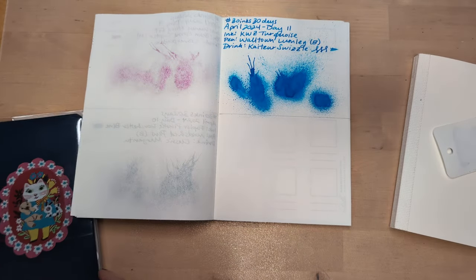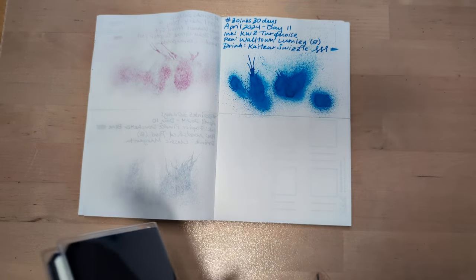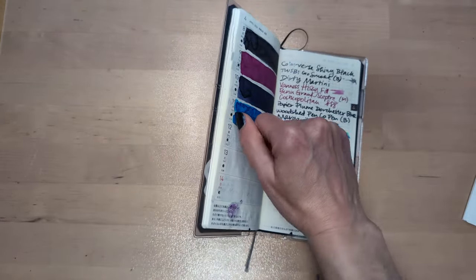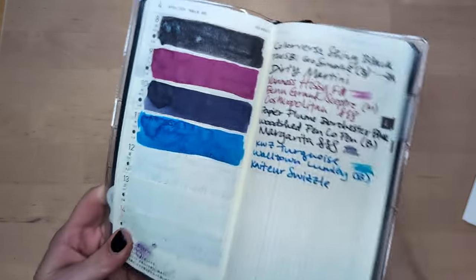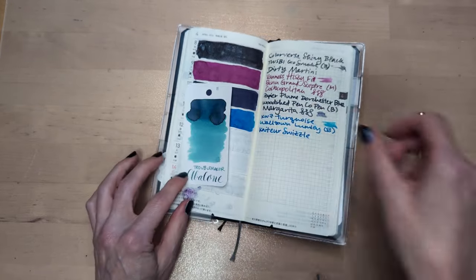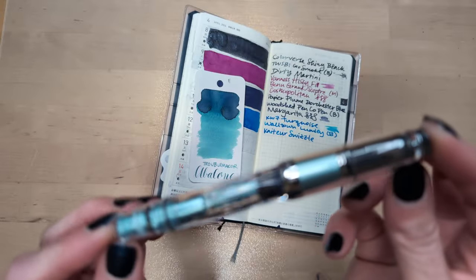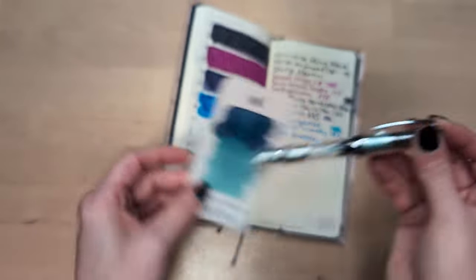But that was yesterday — it's gone. Today I asked my partner to choose an ink for me. He asked what he had to choose from, and I handed him the collection and he basically just did a cut and went to one. I really like what he came up with. He chose Troublemaker Abalone, and I chose my Twsbi Mini Mint, which looked like a pretty good pairing.